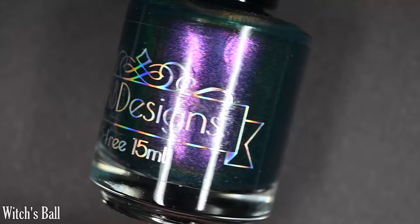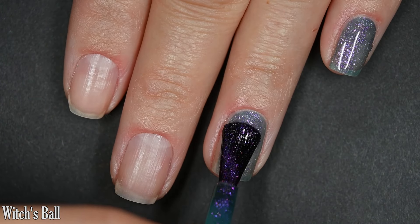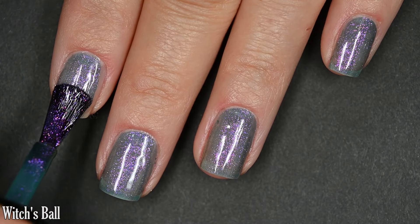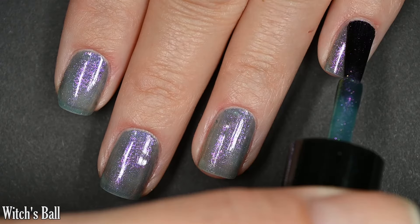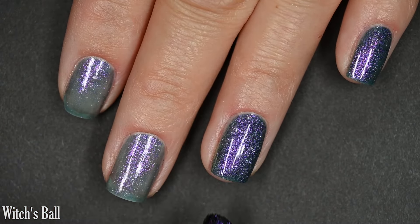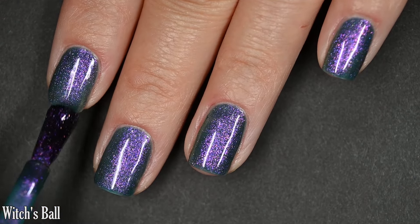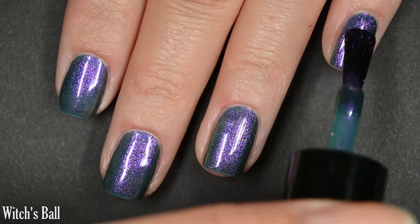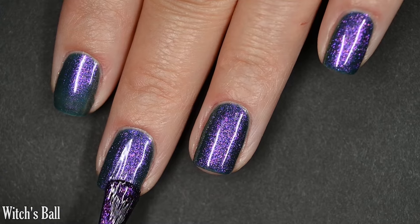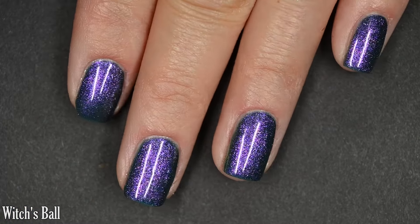Lastly for today we have Witch's Ball, described as a smoky teal base with pink to green shifting shimmer. I really love a deep wintery color like this. The formula was good but a little on the thinner side, so I worked in as thin coats as possible. I didn't have any intense running or pulling, but I find that with these intense shimmers, working in thinner coats really brings that shimmer to the foreground. You could stop at two coats, but a third coat is really going to deepen that base color — the difference between two and three coats is worth it. The shimmer stands out nicely with no brush strokes. Top coat recommended for longevity; nothing dries textured, nothing is difficult to remove.